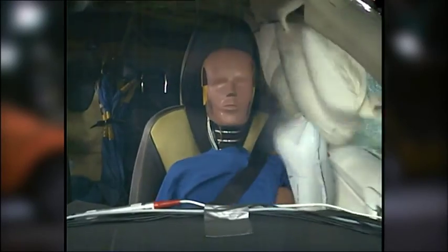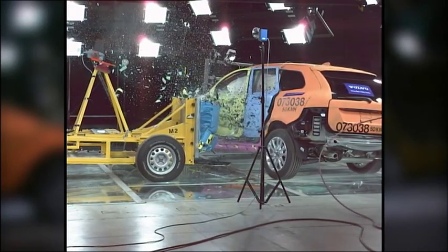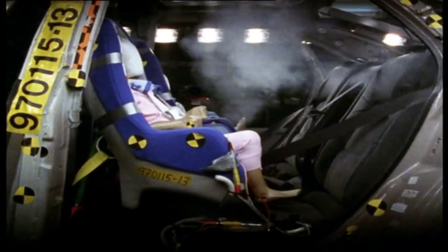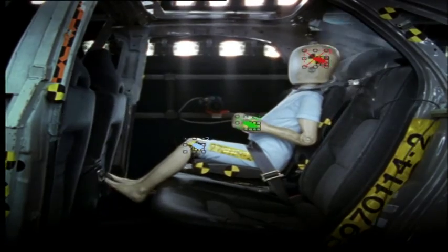In 2009 the seat belt is still the most effective protection in a traffic accident. Both cars and seat belts are of course considerably better today, and here at Volvo's safety division they are continually working to further develop Niels Bollin's exceptional invention.